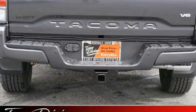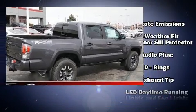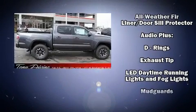Toyota infused the interior with top-shelf amenities such as a rear-step bumper, front fog lights, skid plates, and remote keyless entry.